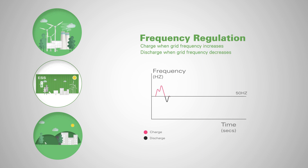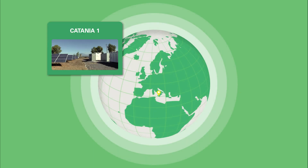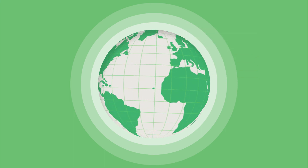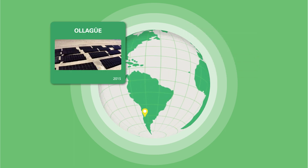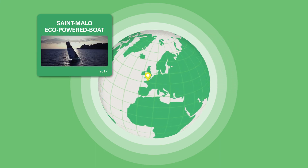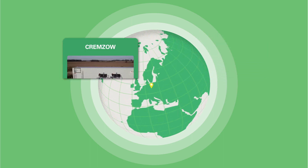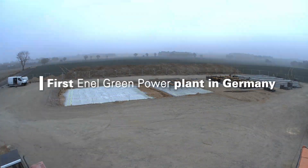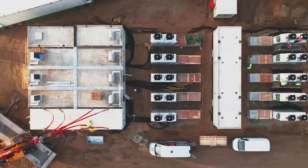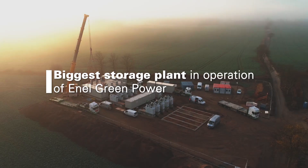It can do frequency regulation by re-establishing the nominal grid frequency. It can be installed for energy control, as demonstrated by the plant in Germany – the biggest storage plant in operation of Enel Green Power.